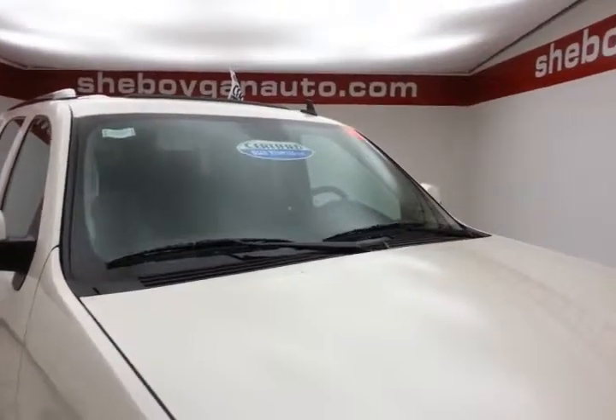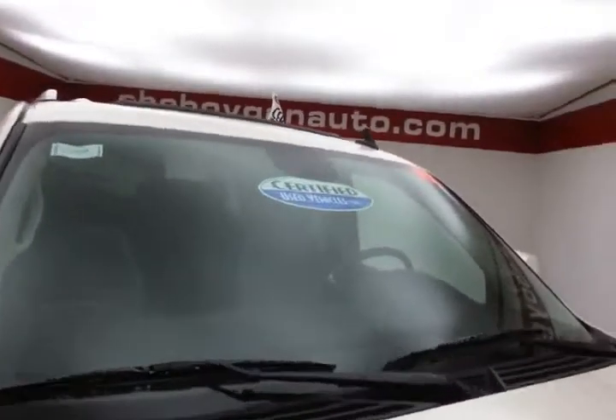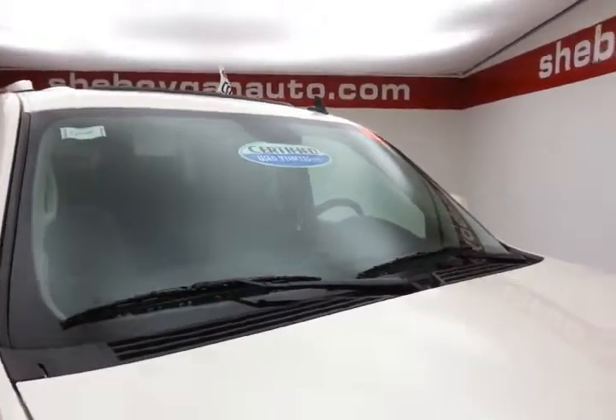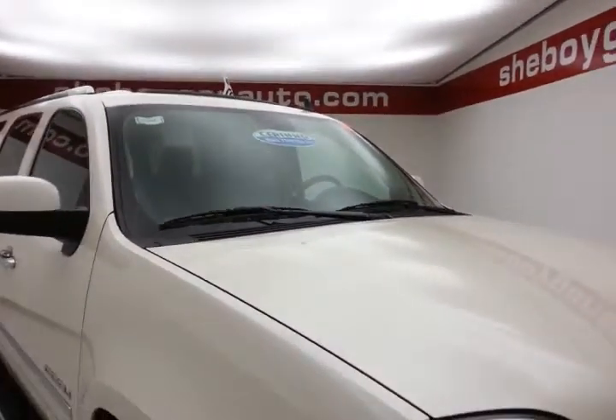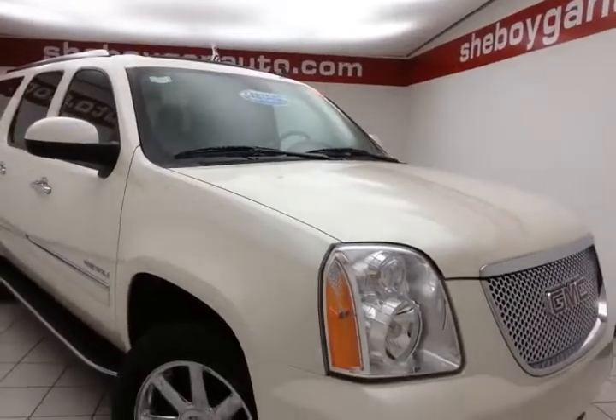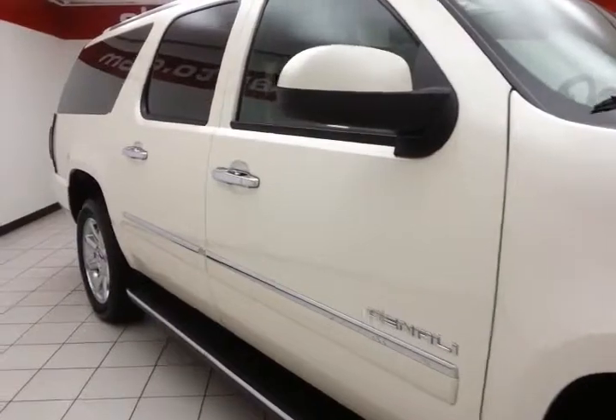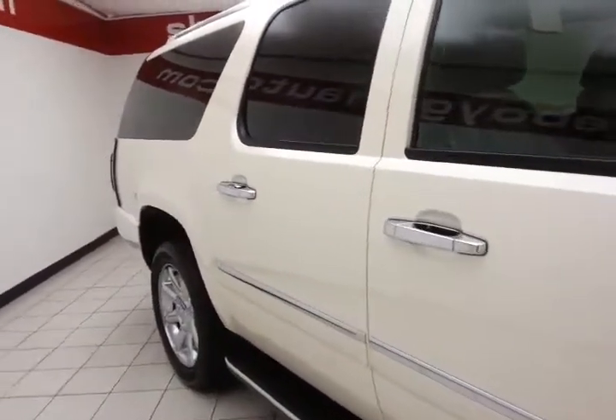We sold this Yukon brand new — white diamond in color. After our rigorous inspection, it does qualify for our Certified Used Vehicle Program, giving you a three-month, 3,000-mile powertrain warranty, which also includes emergency roadside assistance, towing, rental reimbursement, and trip interruption service, all available nationwide.